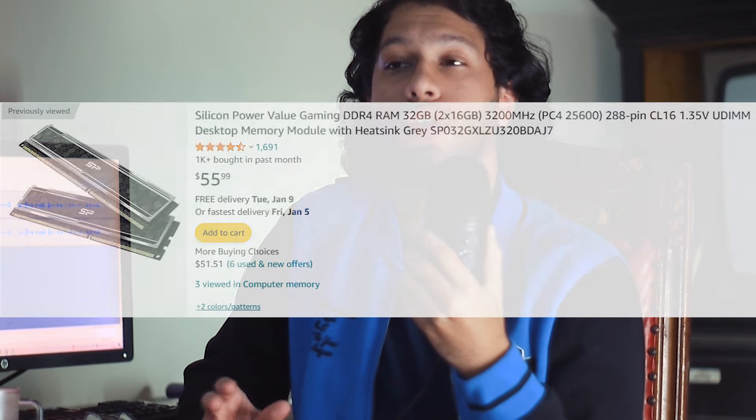The board has two RAM slots, which is one caveat, but that's okay since we are only going with 32 gigabytes of DDR4 RAM. There isn't anything wrong with this board — it gets the job done for around $70 to $80.